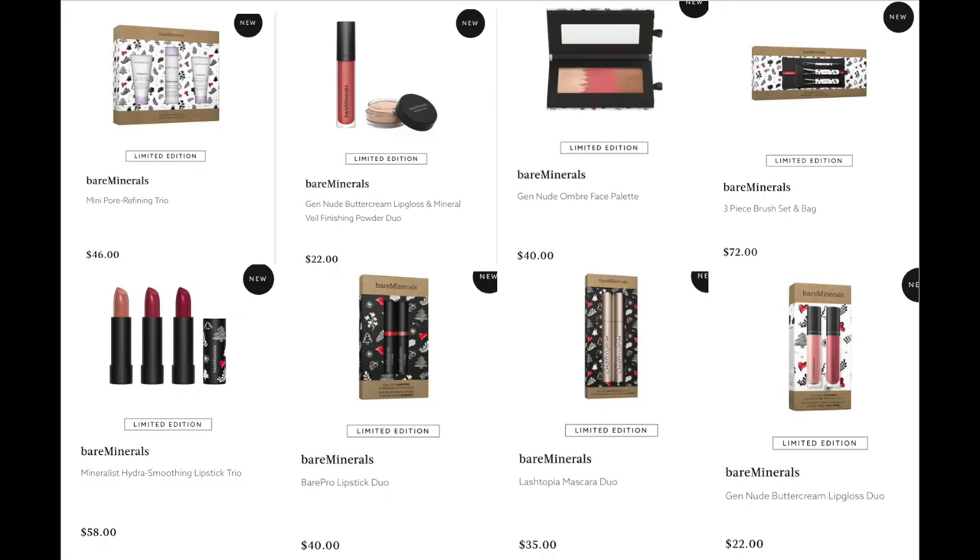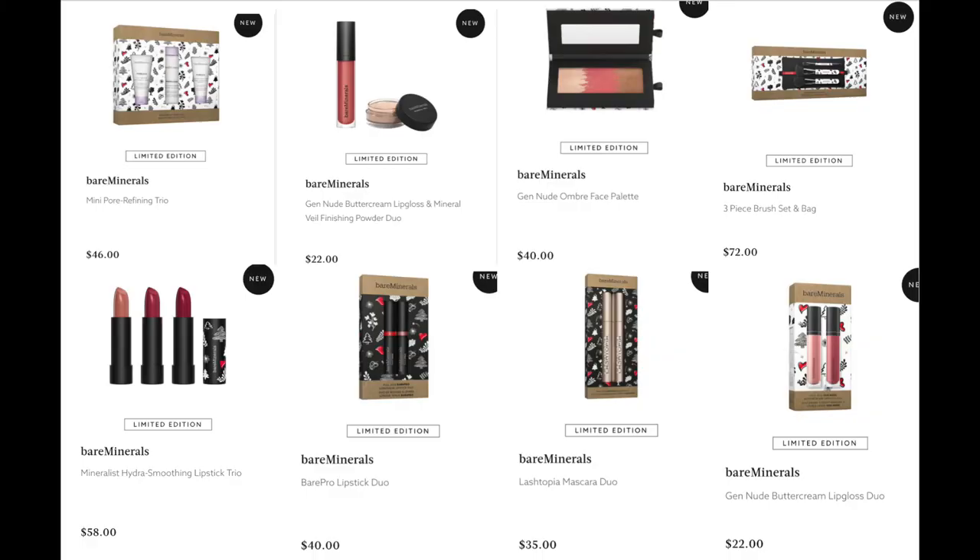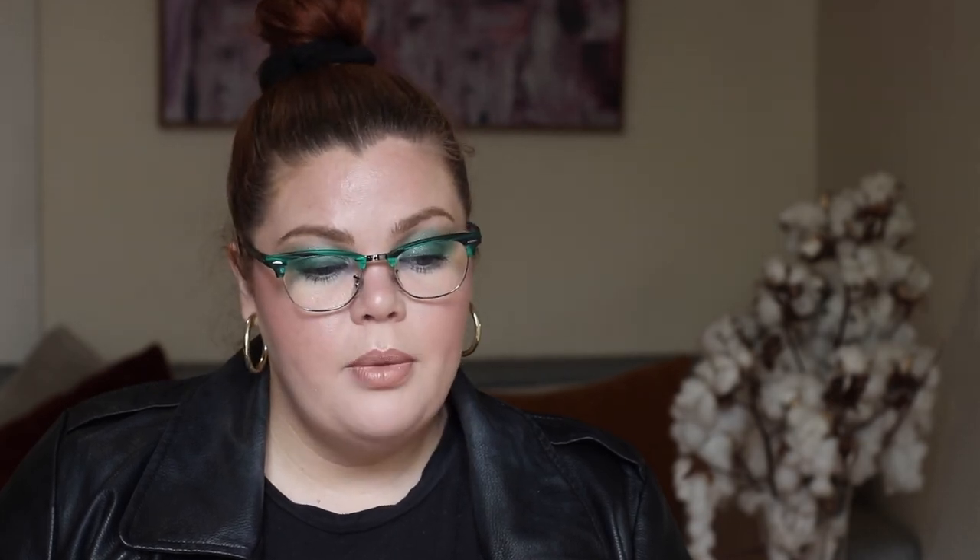From Bare Minerals, the Mini Pore Defying Trio for $46, the Gen Nude Buttercream Lip Gloss and Mineral Veil Finishing Powder Duo for $22 — such a bargain — the Gen Nude Ombre Face Palette for $40, the Three-Piece Brush Set and Bag for $72, the Mineralist Hydra-Smoothing Lipstick Trio for $58 — a bargain since they retail for $32 each and are a beautiful formula; I have two and love them — the Bare Pro Lipstick Duo for $40, the Lash Topia Mascara Duo for $35, and the Gen Nude Buttercream Lip Gloss Duo for $22.